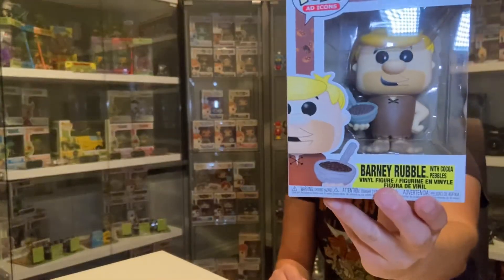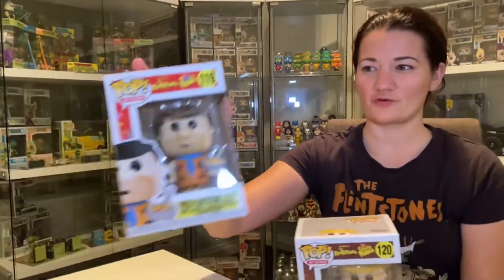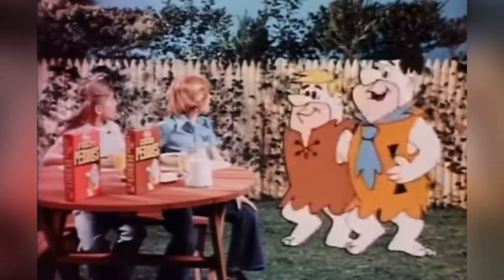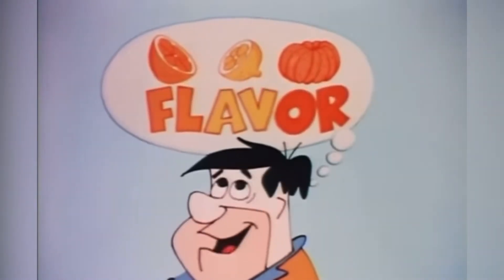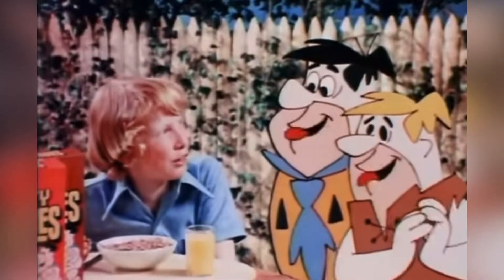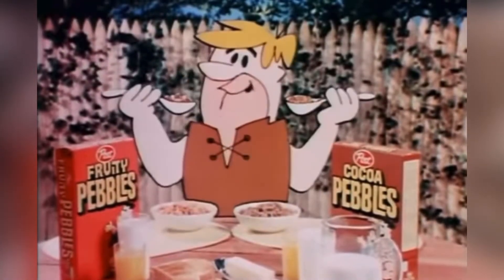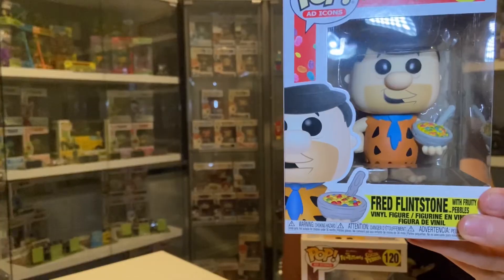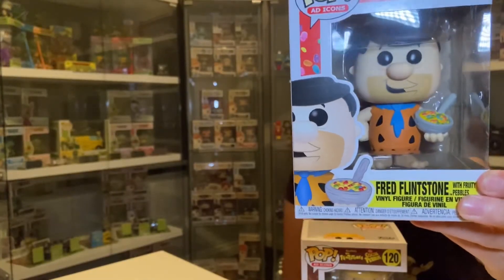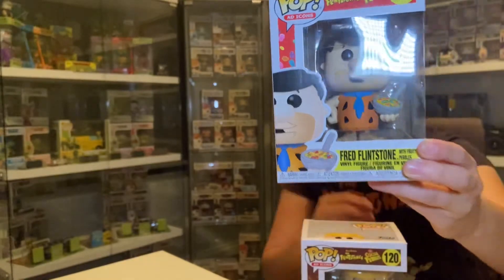I'm really stoked because I don't have the main OG versions of them in the collection — I've got their partners, just not them. The characters we're talking about are Barney Rubble from the 50th Pebbles birthday celebration, and Fred Flintstone. There's also an iron-on Flintstone patch inside.